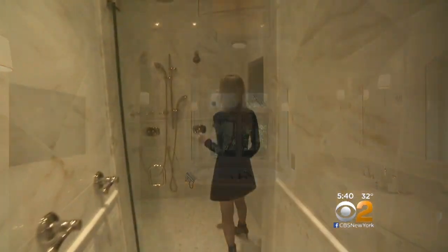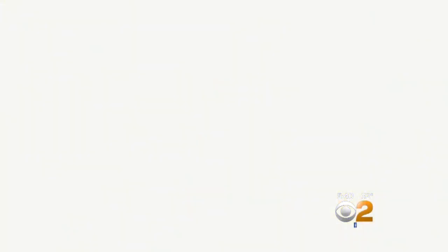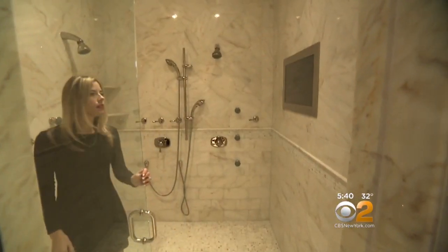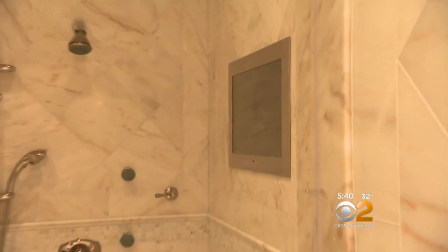The bathroom has one of the best showers you can ask for. It has a triple reverse osmosis system — literally like taking a shower with bottled water. You can even watch TV in there.